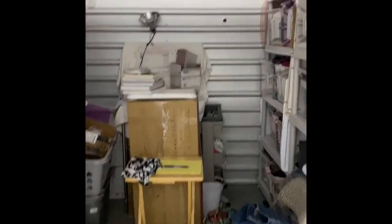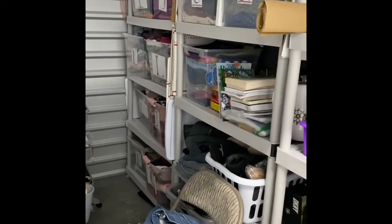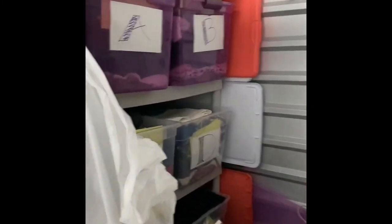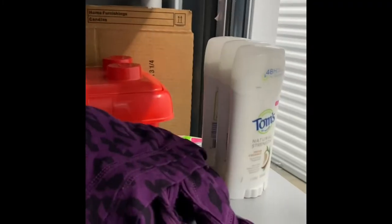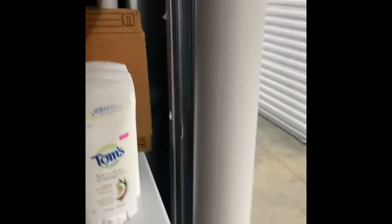So here is my storage unit. I don't have light today because I didn't bring my little battery, and I wasn't planning on being here that long. I was just getting these items that sold — this Tom's coconut deodorant and this Princess Vera Wang tank that finally sold. I think I've had it for two and a half years. Yay!